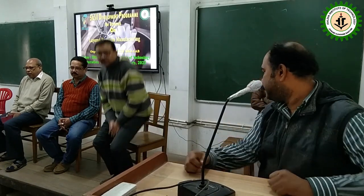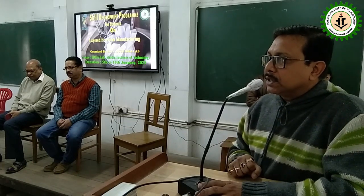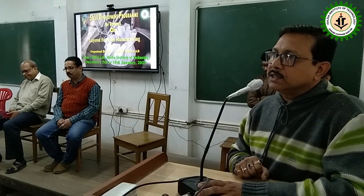Thank you, sir, for your enlightening lecture. Now I'd like to invite Professor Gautam Bose to say a few words. Good morning. Happy new year to all of you. Respected Professor Tarun Kanti Jana, Professor Devdatta Ghosh, Dr. Supriya Roy, Dr. Shiroop Banerjee, Professor Dibyendu Choudhury, Mohon, and all the dear participant students of my department.